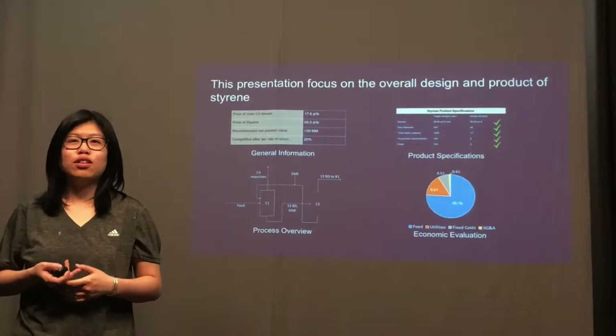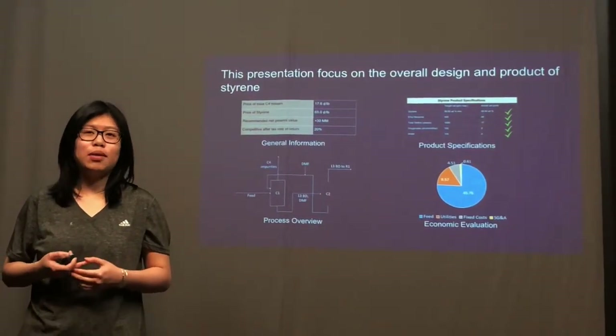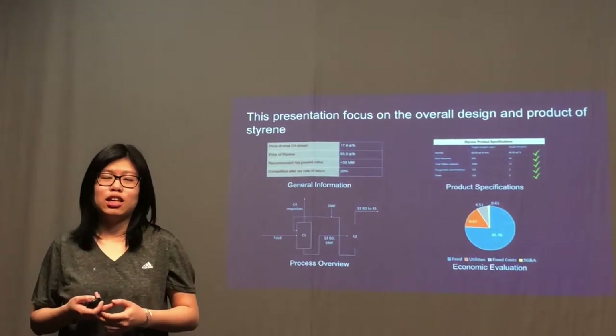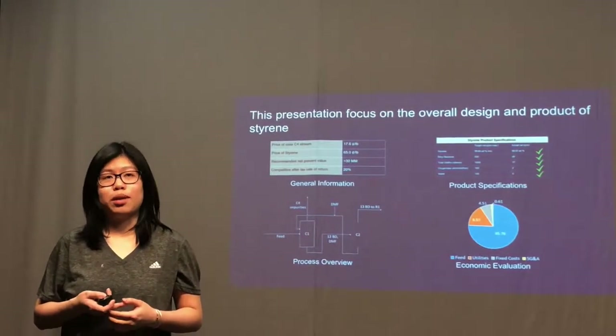This presentation focuses on the overall design and product of Styrene. First, we're going to talk about the general information such as location and capacity. Second, we're going to talk about product specification, and then we're going to talk about a process overview. Finally, we're going to talk about an economic analysis.